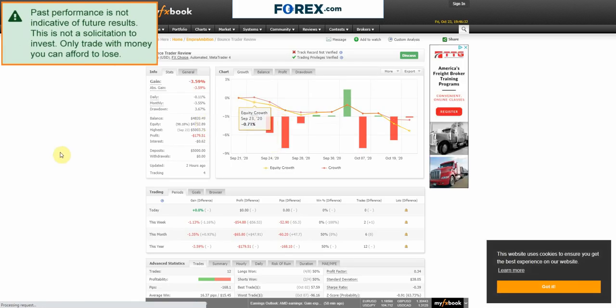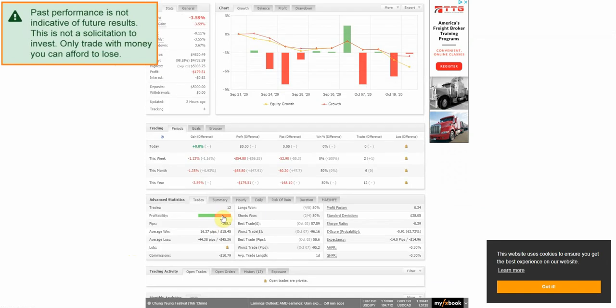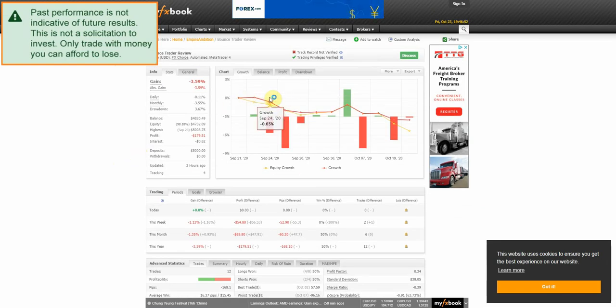This week we lost 1.13 percent, and so far for the month we are down 1.35 percent. Hopefully over the next three weeks or so we can kind of turn things around and get back up into profit.